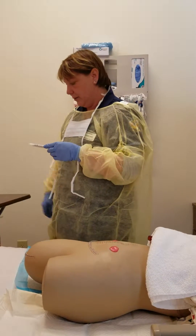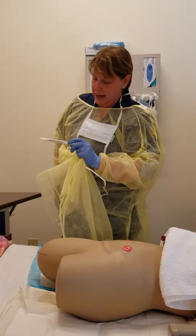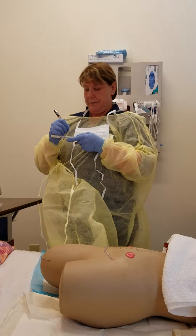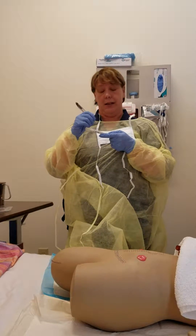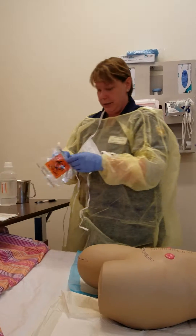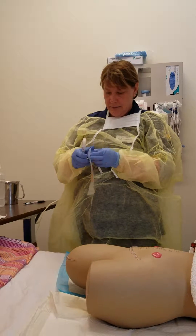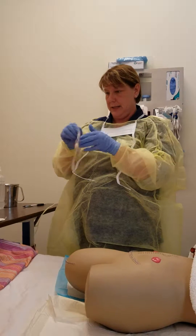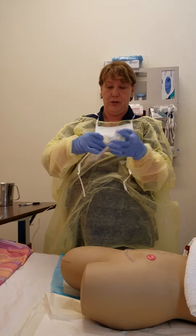I'm going to write on the container the patient's name — Sally Smith — the date, the room number, the specimen type, the time, and the patient's date of birth. When I'm completed with that, I'm going to put it in a biohazard specimen bag for the laboratory. I'm also going to include the lab orders in this bag before I take it down to the lab.